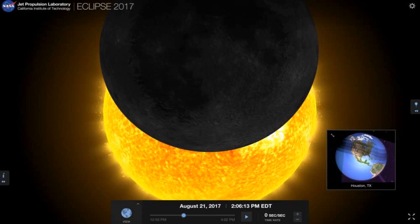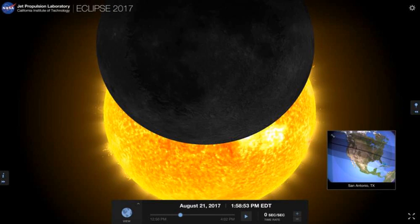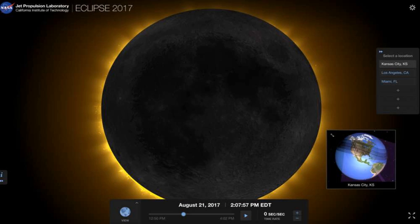Residents of Houston will get to see this view at about 1:06 p.m. CT. Shortly before then, residents of San Antonio, Texas, will get to see a partial eclipse at about 12:59 p.m. CT. Kansas City, Kansas, will get to see a total eclipse at about 1:08 p.m. CT.